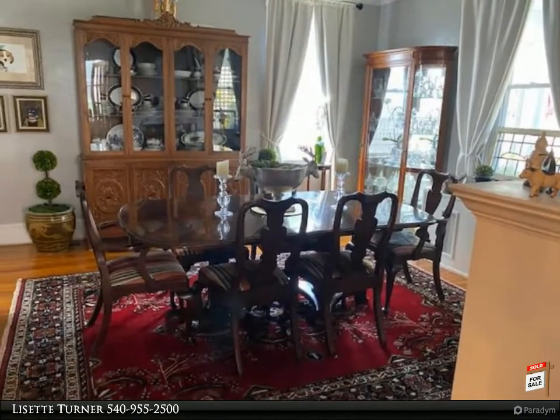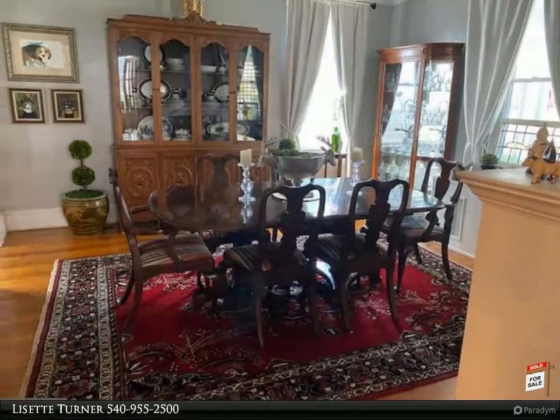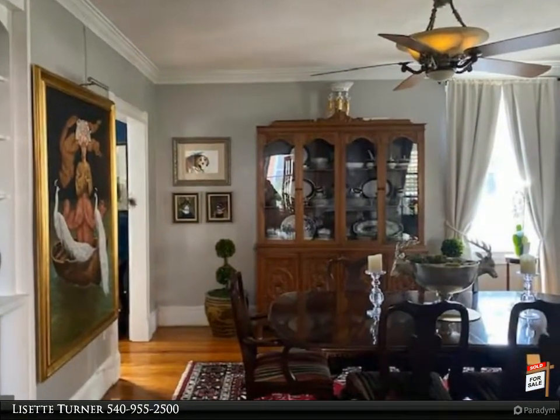Nothing that meets your eyes will disappoint in this downtown beauty. Come view it today. You will be glad that you did.